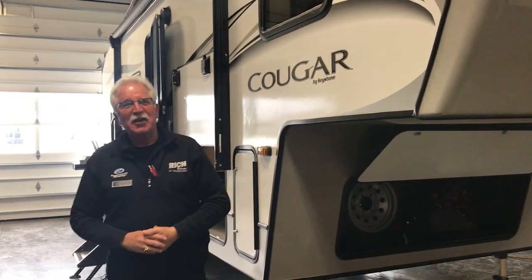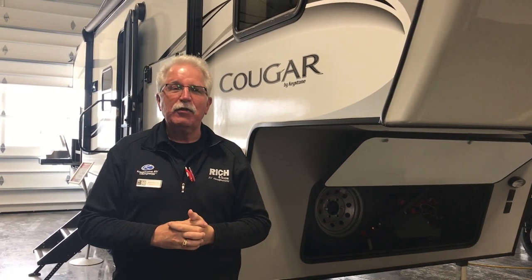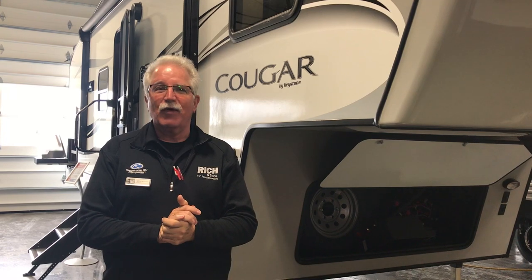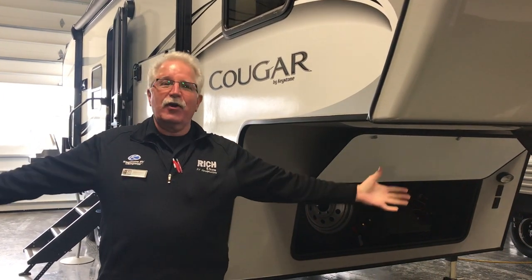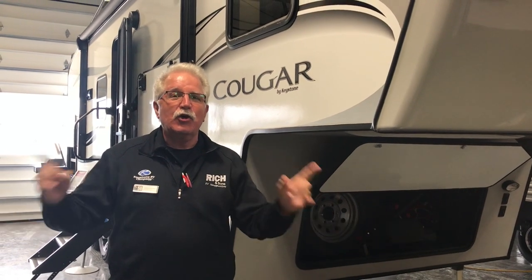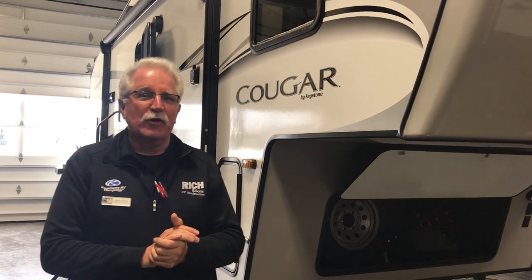Hi, Kevin here at Rich & Sons. We are in the middle of our 2021 RV show which runs through January 30th. Show hours are Monday through Friday 9 to 5, Saturday 9 to 4. We are in our heated showroom with a lot of units — you're gonna want to come check it out. You're really gonna want to check out this 2021 Cougar RES half-ton.